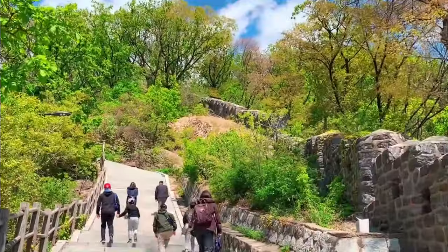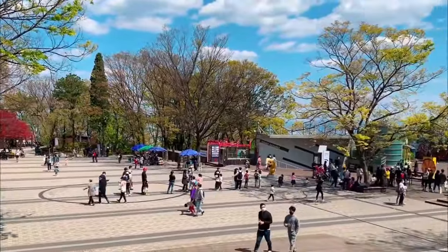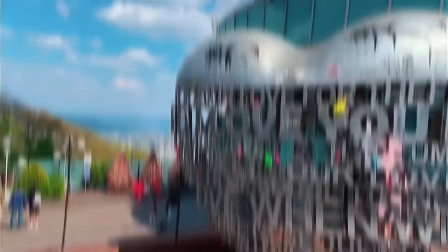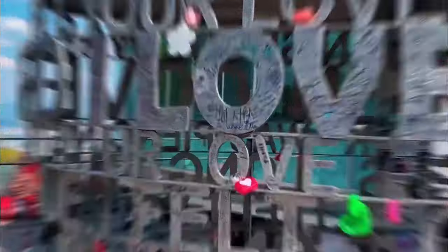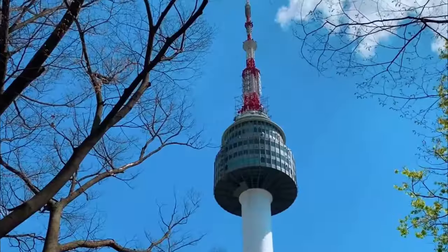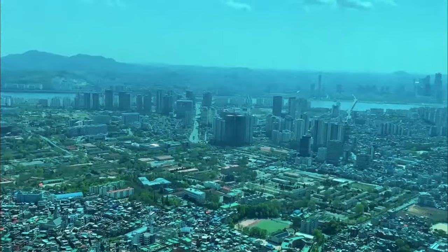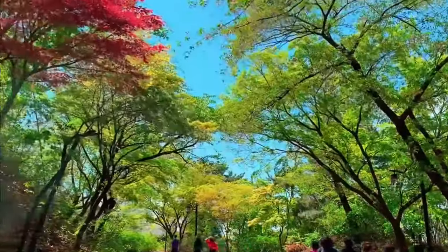Number 1: N Seoul Tower. Perched atop Namsan Mountain in the heart of Seoul, the iconic N Seoul Tower offers breathtaking panoramic views of the city skyline. This 236.7-meter-tall tower is a beloved landmark and a popular spot for couples to attach love locks as a symbol of their everlasting bond. At night, the tower is beautifully illuminated, creating a romantic and magical atmosphere that draws visitors from all around.